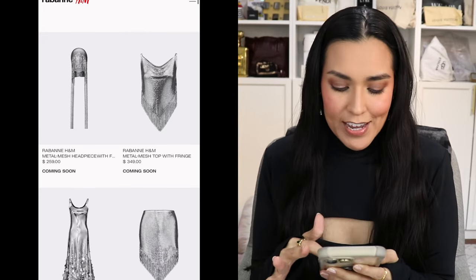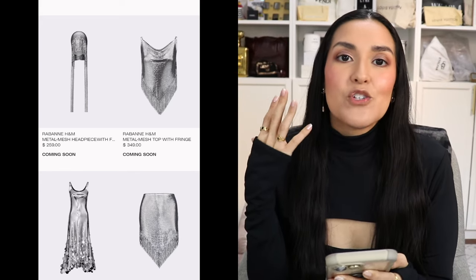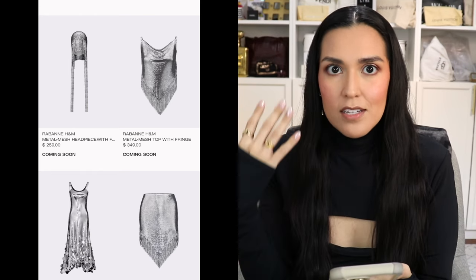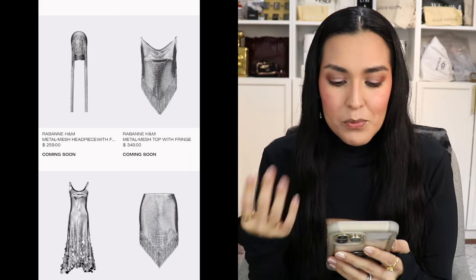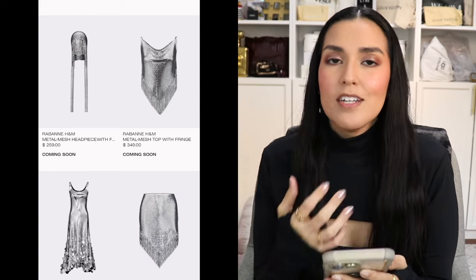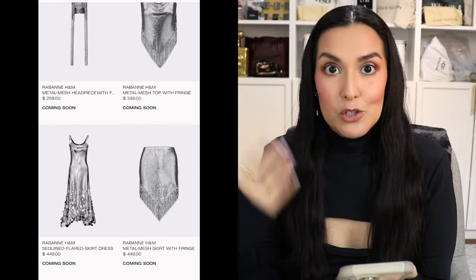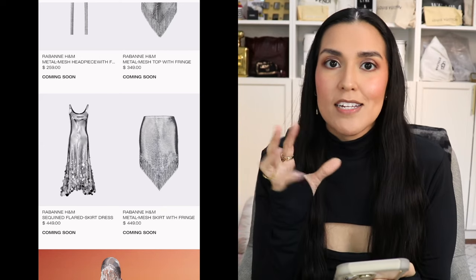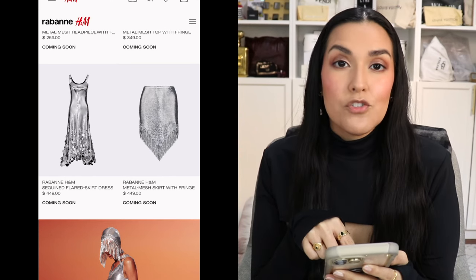Now let's take a look at the collection, starting with the women's. The first thing I see is that metal mesh headpiece for $259. Next to it is a metal mesh top with fringe for $349. I love this piece, and I love the skirt that comes along with it — if you want to make a full set, the skirt underneath it is $449. Absolutely beautiful. I'm so excited to feel these pieces in person.